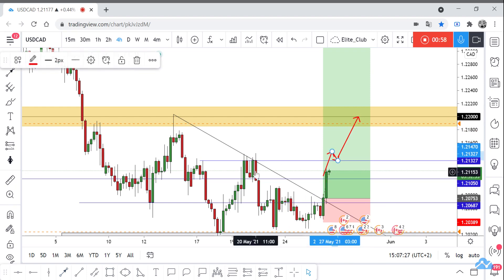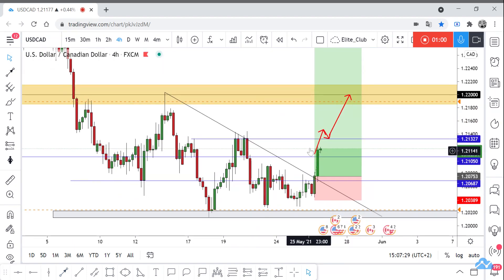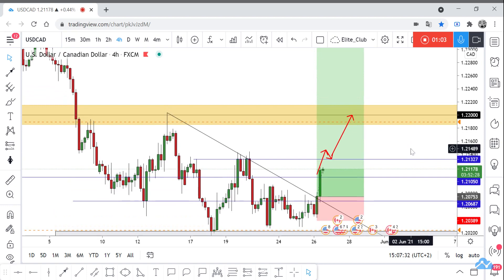If the price cannot close above this resistance level, I think the price will go down again. I hope you all benefit from this analysis and make a good profit. Trade safe and have a nice day.